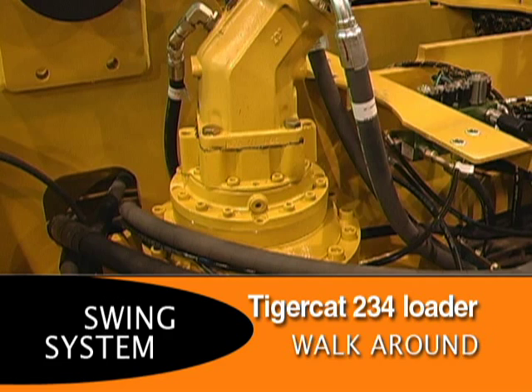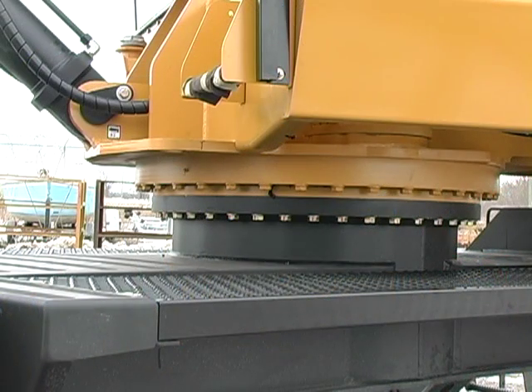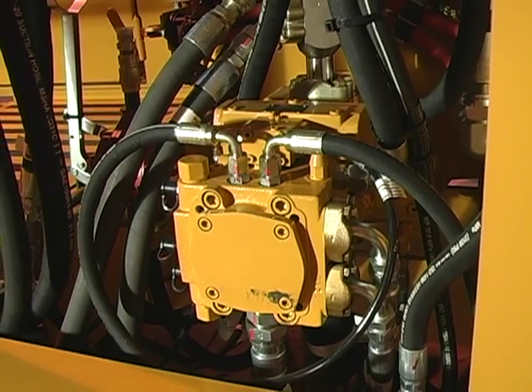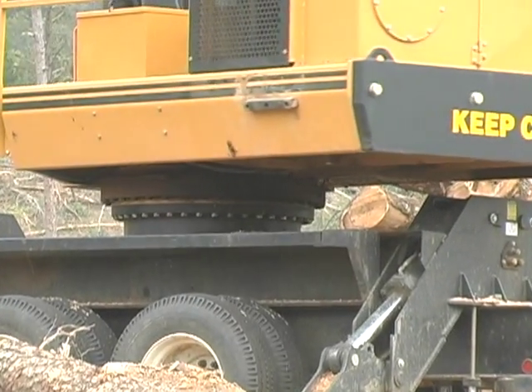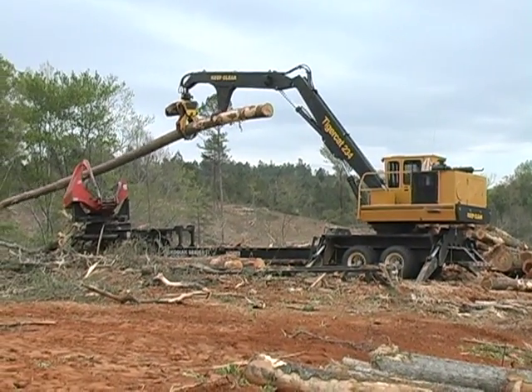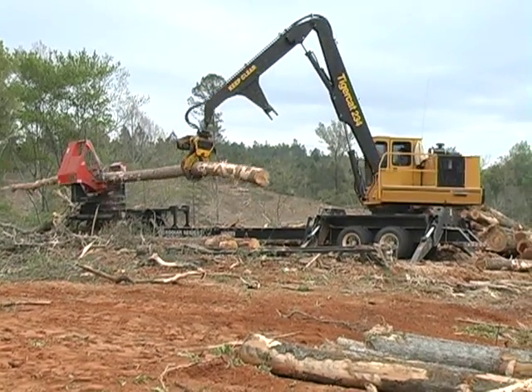The 234 is equipped with an oversized swing drive gearbox and a bearing that's common to all TigerCat swing machines. Because the 234 uses a dedicated pressure compensated piston pump to power the swing function, the machine has swing priority. No matter how many functions are actuated at once, the operator always has full swing torque and speed.